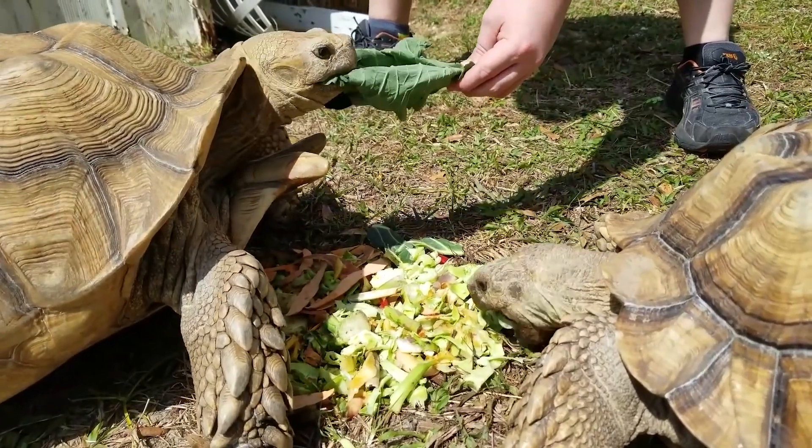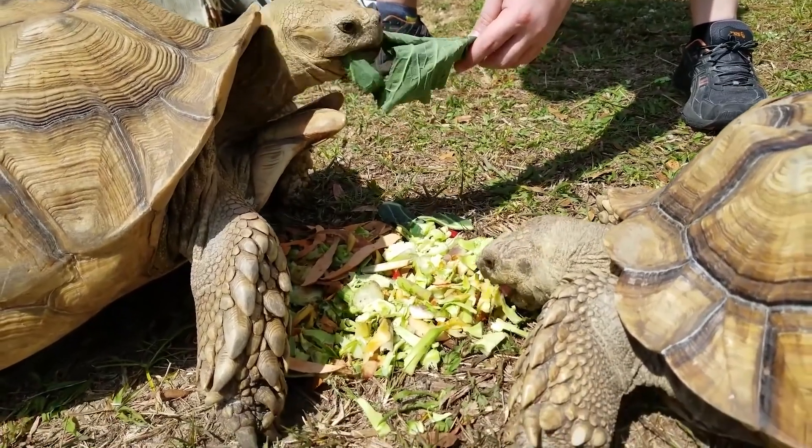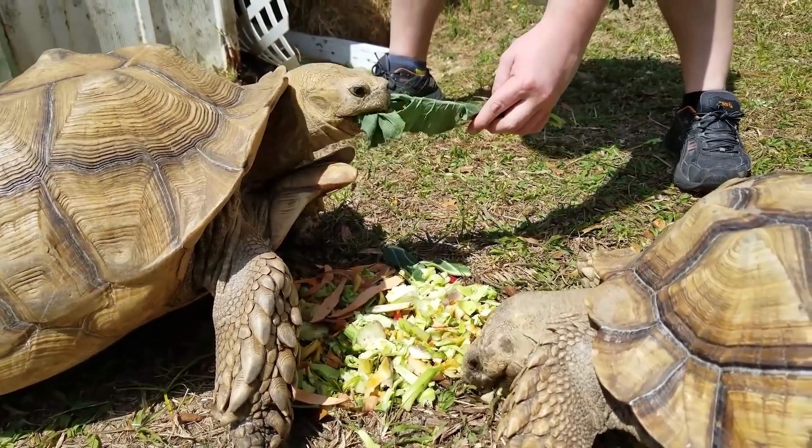Size. The African Spurred Tortoise is one of the largest species of tortoise, with adults reaching lengths of up to 30 inches (76 centimeters) and weighing as much as 200 pounds (91 kilograms).